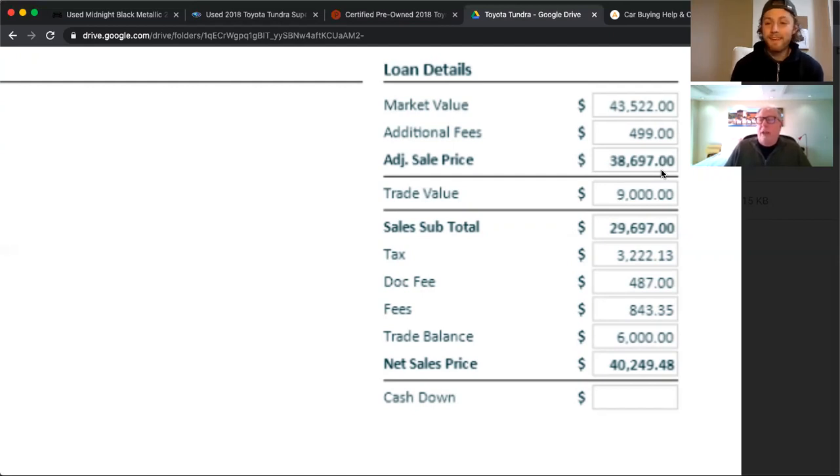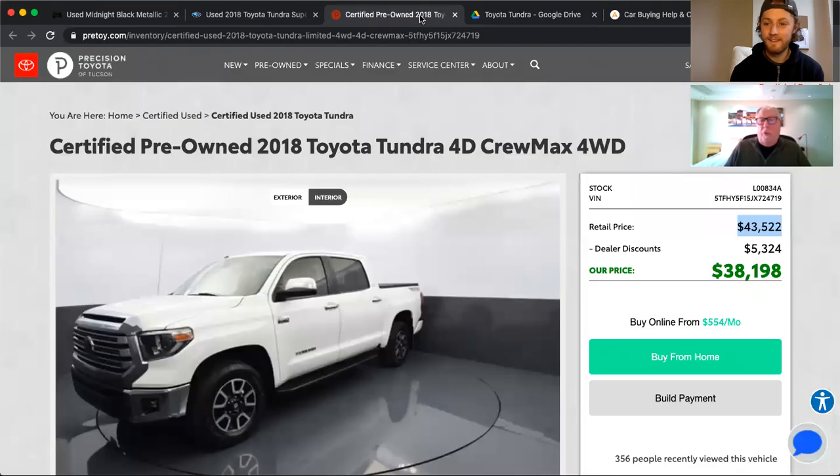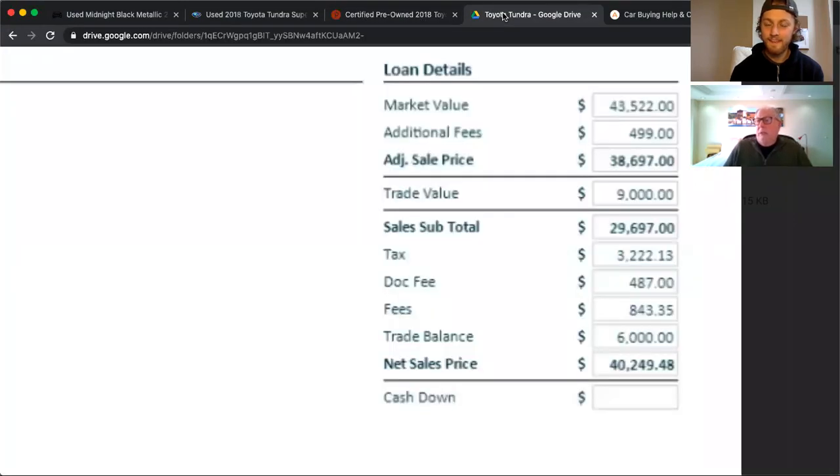When people complain about the car business, you can't blame them — they have every right to complain. You can't say the market value is $43,522, then say you're discounting $5,324, then say the price is $38,198, and then when you go to buy it, it's actually $38,697. That's a lie. Then we have the trade-in value. Across the three dealers, the trade-in has been quoted somewhere between nine and ten thousand, so no one seems to be playing games there. With a $9,000 trade, you get a sale subtotal of $29,697 — still at least $499 higher than it should be.